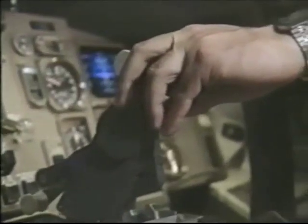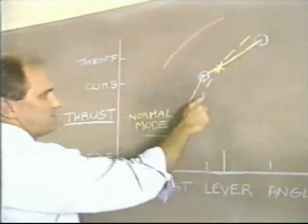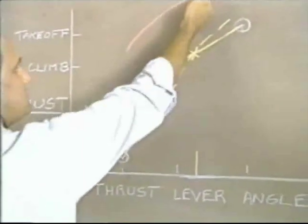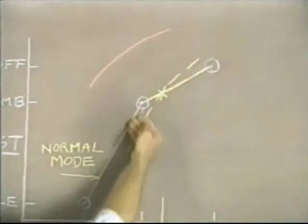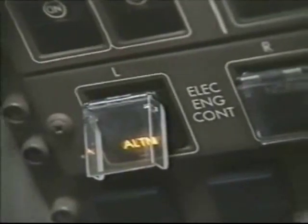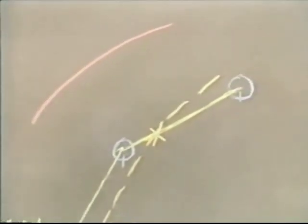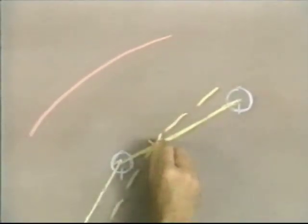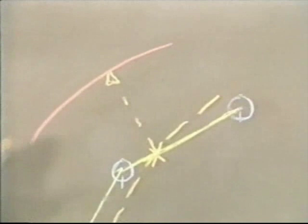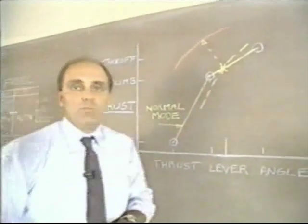However, if you move the thrust lever angle, there's a possibility that you may have less thrust than what the normal mode would produce. The FADEC would follow the alternate schedule at a lower level and may produce less thrust than normally available. Consequently, we suggest that you manually switch to the alternate mode as soon as possible at the pilot's discretion. What will happen is the FADEC will transition up to the full alternate schedule and therefore guarantee that you will always get at least as much thrust as the normal mode would provide.